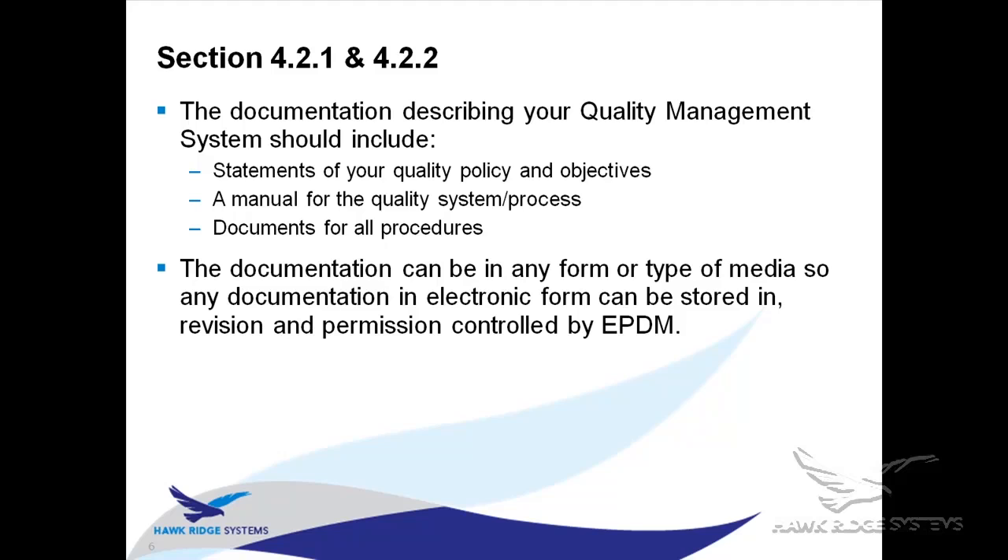Section 4.2.2 tells you that the documentation can be in any form or type of media — a notebook piece of paper stored in a file cabinet, or an electronic copy stored in a PDM system. It doesn't really matter where you store it; you just have to make sure it's stored and controlled so it can't be changed without authorization. EPDM can store any type of file, so you can keep all that information inside Enterprise PDM.